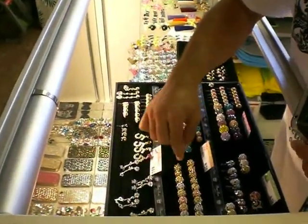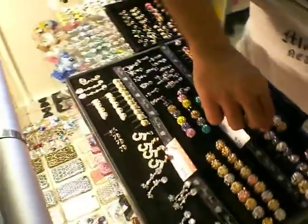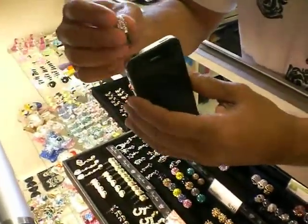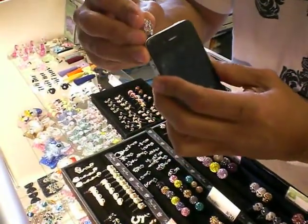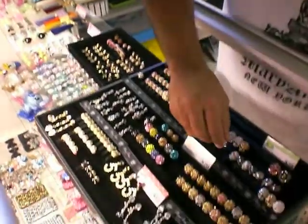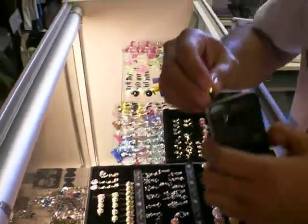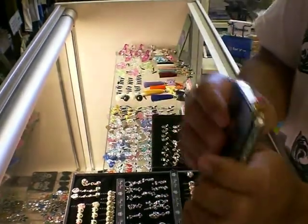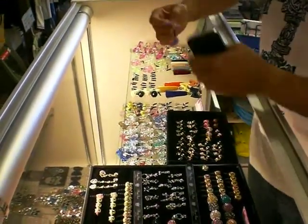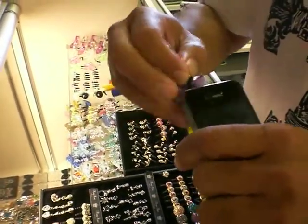These things are called the phone pierce, and if you look at the variety that we have — like this is a skull with Zawalski — you just take it and stick it in there, and now this is your accessory. We have all different types. We have little pierces like this, we have initials, we've got little things like this for the girls. Just stick it on there.